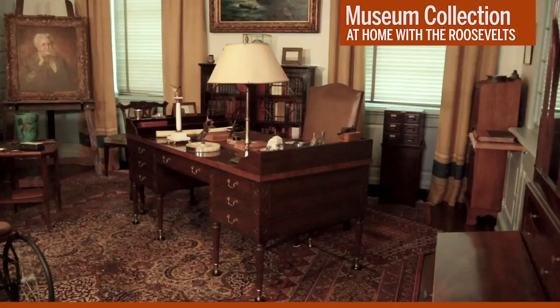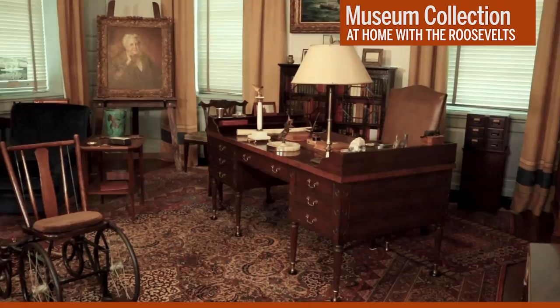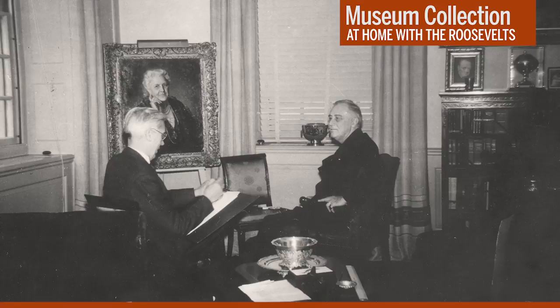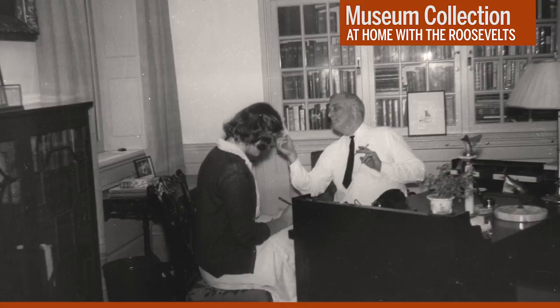This is President Roosevelt's private study. When he created his Presidential Library in 1941, FDR established this room away from the public museum areas to serve as his personal office where he could work and reflect. From 1941 until his death in 1945, the President used this room as a working office whenever he was visiting his home here in Hyde Park. We know that he was here over 250 days during World War II.